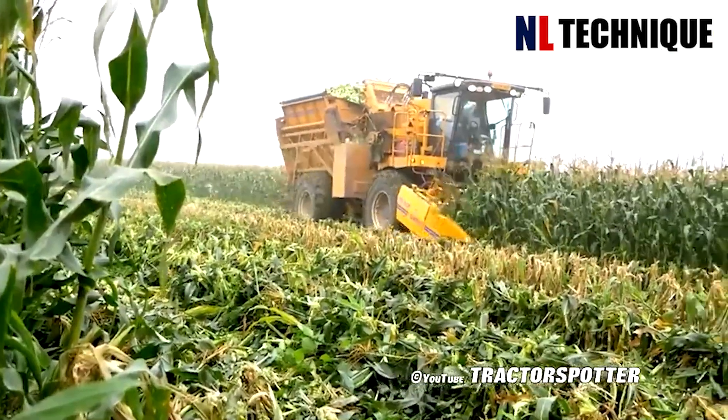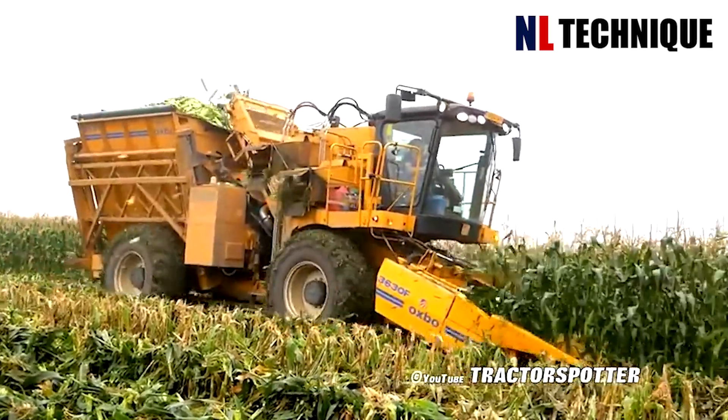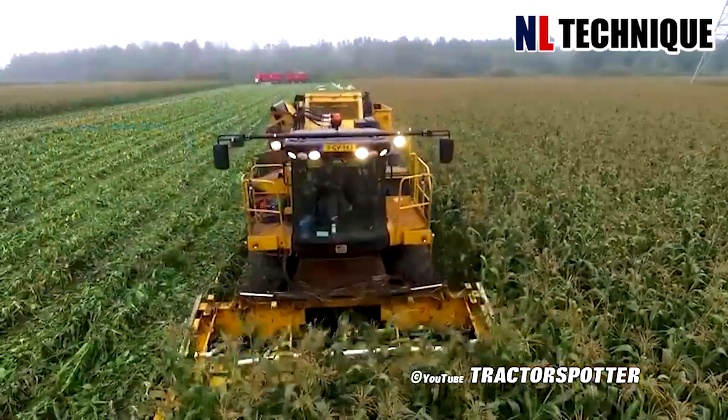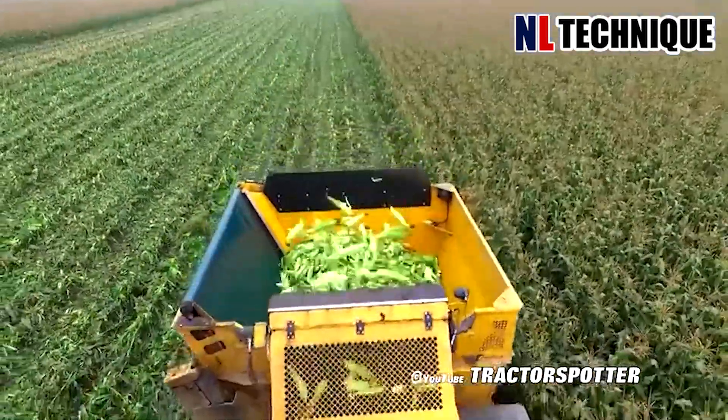The corn stalks are a challenge after collecting the ears. That's why people invented a harvester that removes the stalks instantly while harvesting the corn, saving farmers more than half a ton of effort.